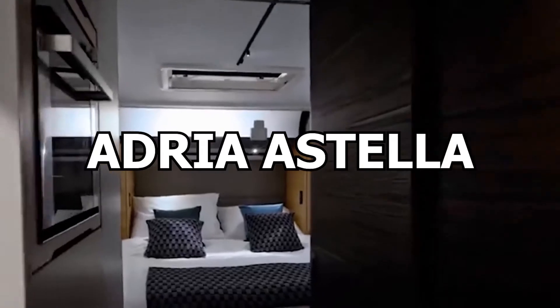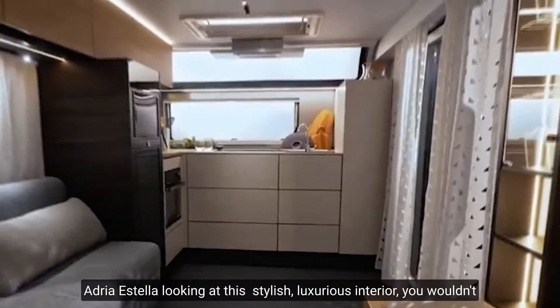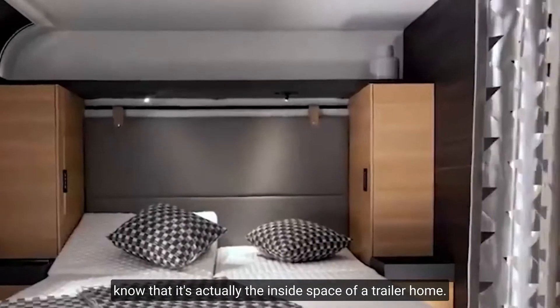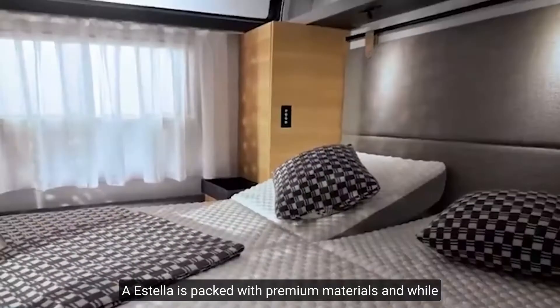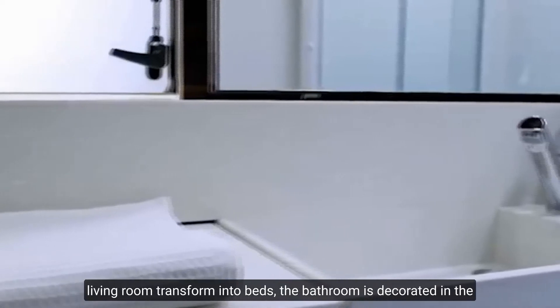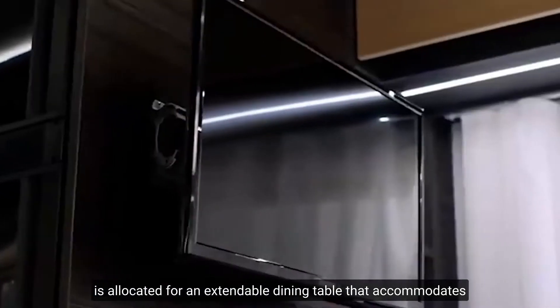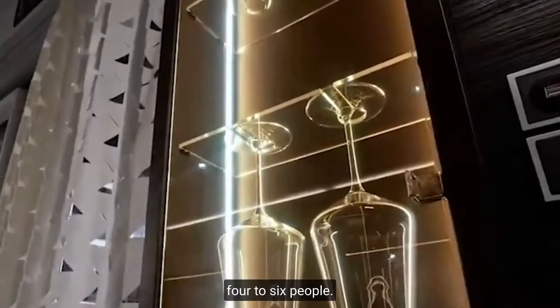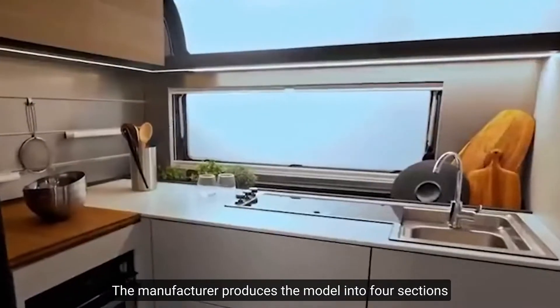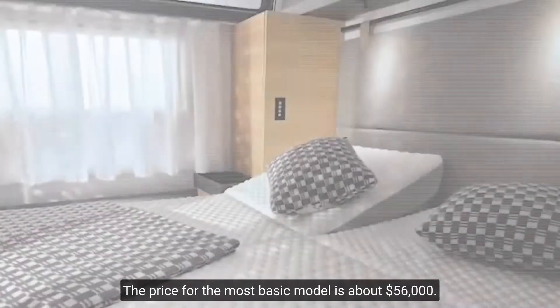Number 11: Adria Estella. Looking at the stylish, luxurious interior, you wouldn't know it's actually the inside of a trailer home. The Estella is packed with premium materials and, while compact, has five live-in areas. The sofas in the living room transform into beds, the bathroom is decorated in the style of a boutique hotel, and a separate space is allocated for an extendable dining table that seats four to six people. The manufacturer produces the model in four configurations, with capacity varying from two to six people, and the price for the most basic model is about $56,000.